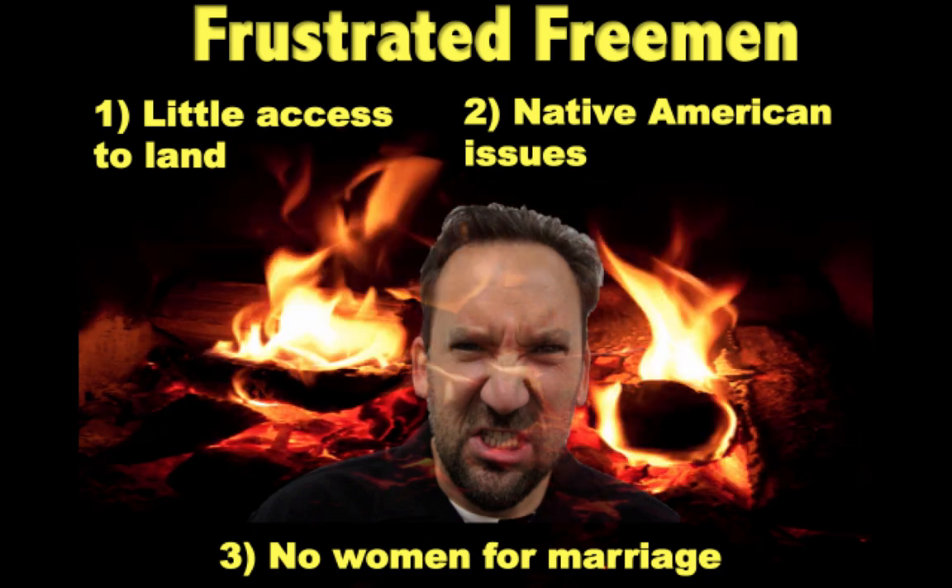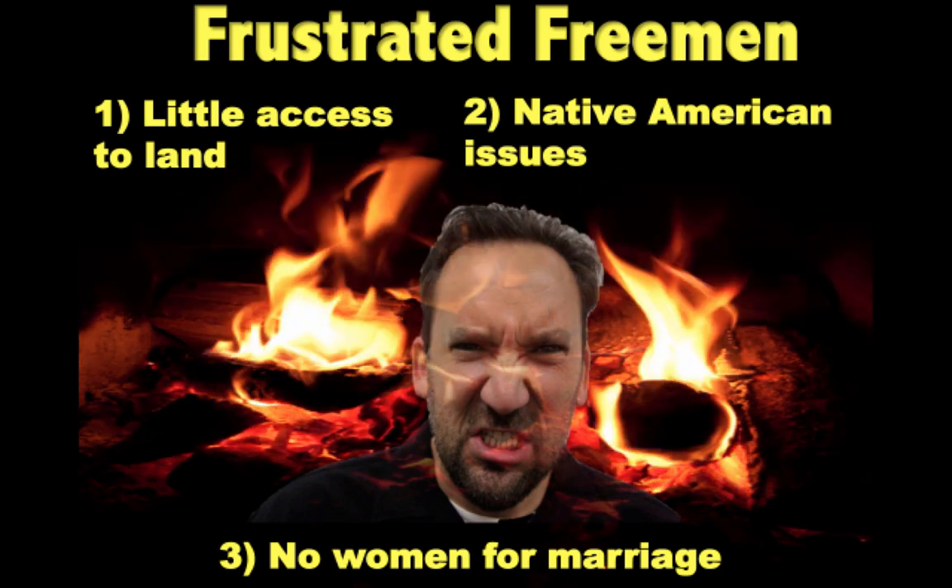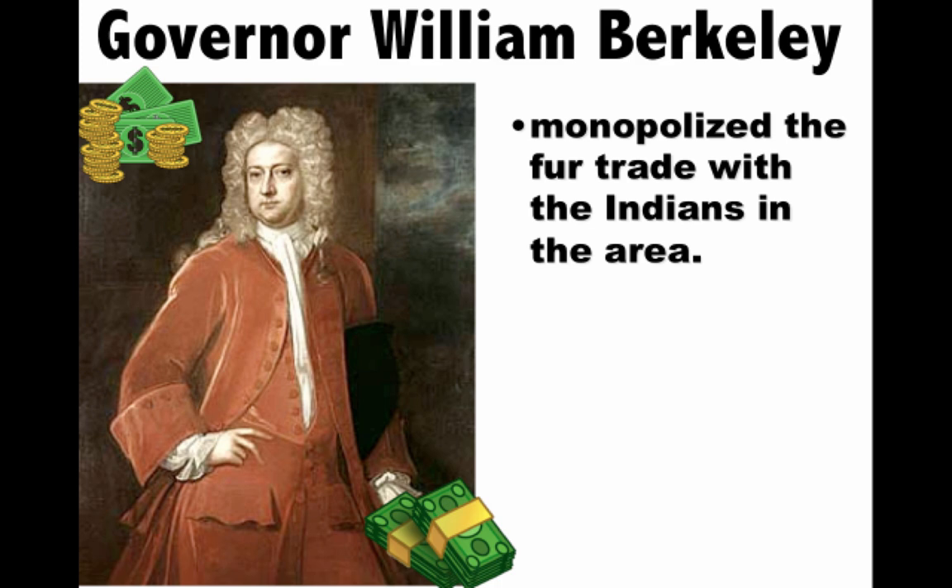All of this tension focused on Governor William Berkeley. Berkeley was part of the Tidewater aristocratic wealthy elite. When colonists demanded he respond to the Native American attacks, he refused — largely because he had a lucrative monopoly on the fur trade with local Native Americans and didn't want to damage it. As an aristocrat, he wasn't concerned with the needs or wants of these backcountry farmers.